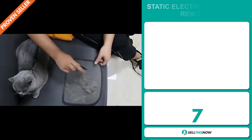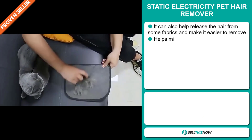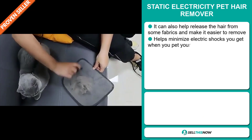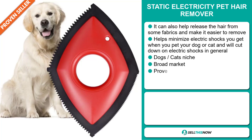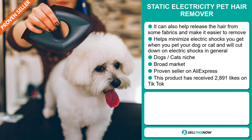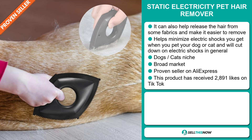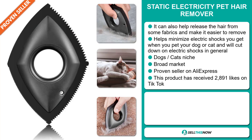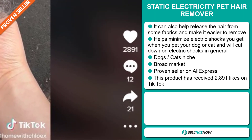Our next product is the Static Electricity Pet Hair Remover. This can also help release hair from some fabrics and makes it easier to remove. It helps minimize electric shocks you get when you pet your dog or cat and will cut down on electric shocks in general. It falls under the dogs and cats niche market, and we also think it has a broad market base. It's a proven seller on AliExpress with many, many orders, and this product has received 2,891 likes on TikTok.